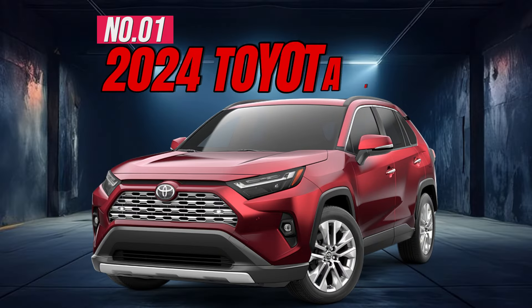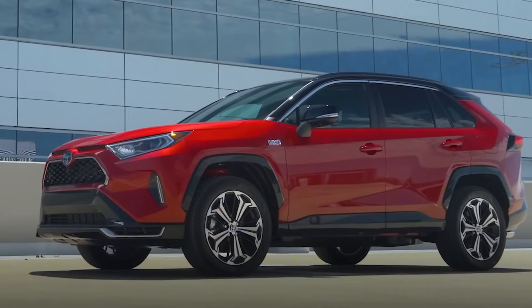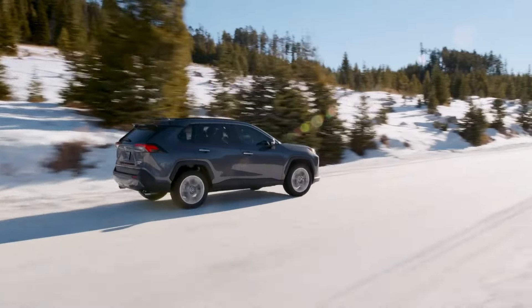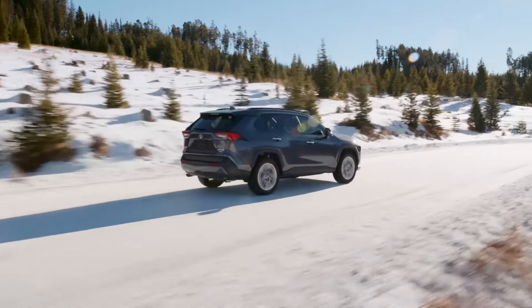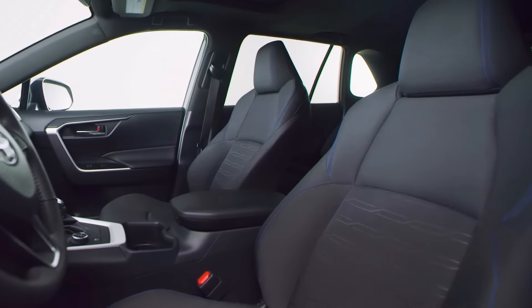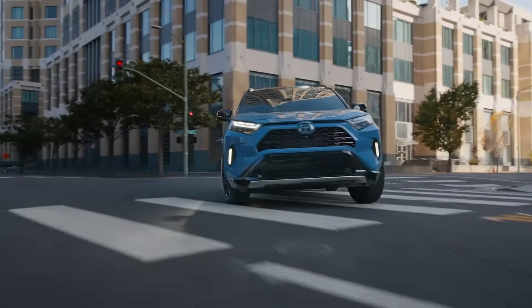Number 1: 2024 Toyota RAV4. The affordable, practical, and fuel-efficient 2024 RAV4 remains a top compact SUV choice, especially in its hybrid version. However, lower trims feel quite basic, and it's not particularly fun to drive.